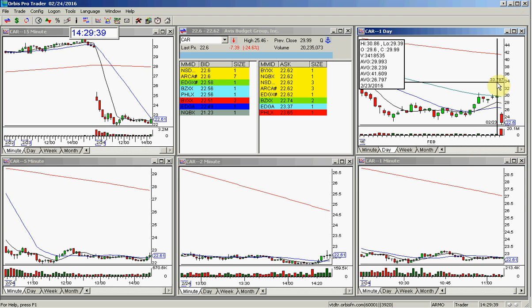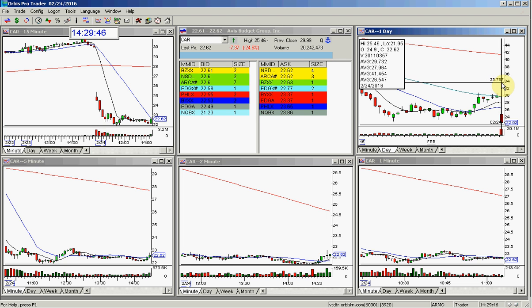Let's look here in the previous evening into the close. The stock closed at $29.99, dropped down this morning and opened at $24.90. Nice bearish gap — a gap to short.